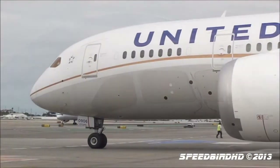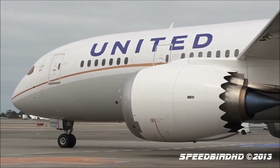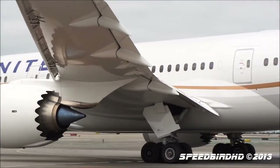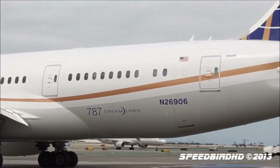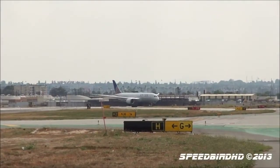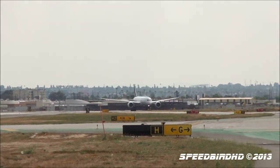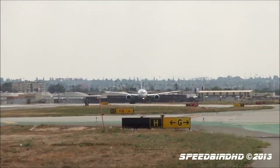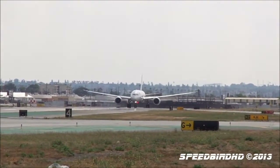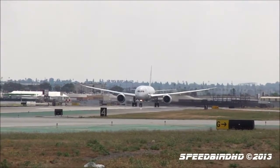United Airlines will offer its new premium economy product on their 787-10 when the aircraft is introduced later this year. United will configure their 787-10 with 318 seats split between 48 business class seats, 21 premium economy, and 45 extra legroom economy seats and 208 regular economy seats.